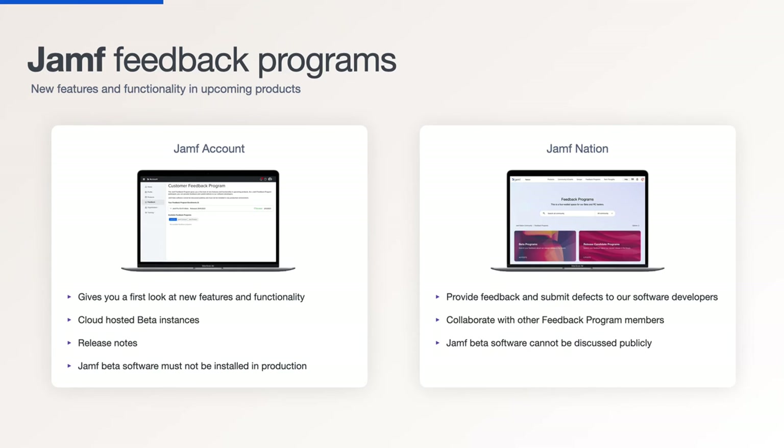Jamf also has beta programs, not just for testing new features after WWDC, but to stay on top of our year-long program of improvements and feature releases. As a beta user, you'll get a Jamf Cloud hosted beta instance that you can set up with your specific workflows. It's updated each time we release a new beta, so you don't need to set it up again each time.